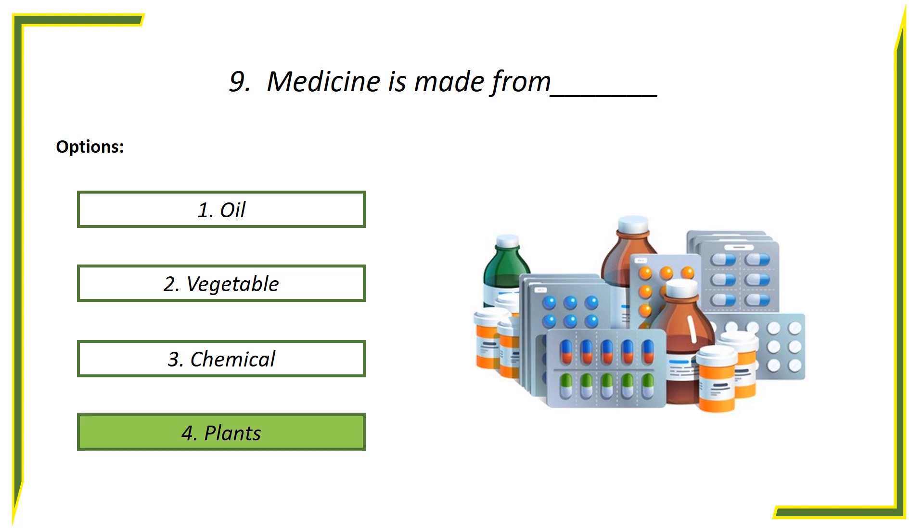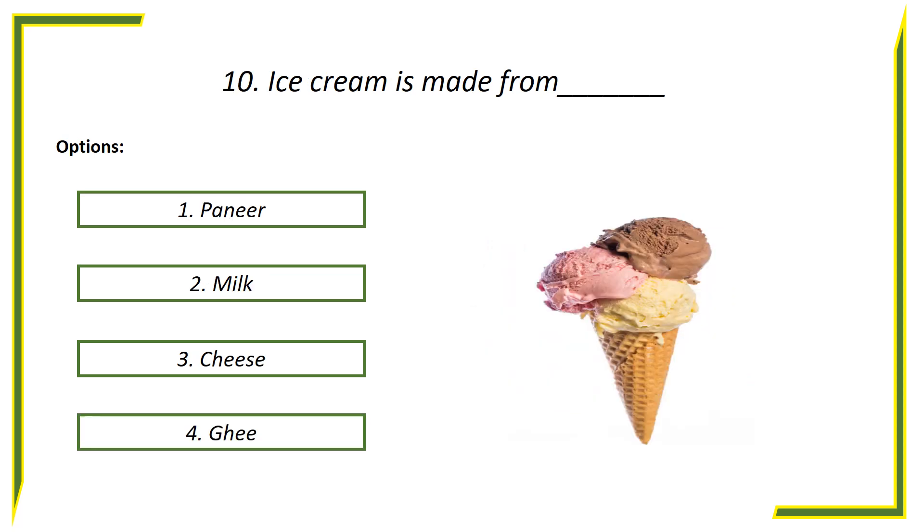Answer is plants. Tenth question: Ice cream is made from — options: First option, Paneer. Second option, Milk. Third option, Cheese. Fourth option, Ghee.